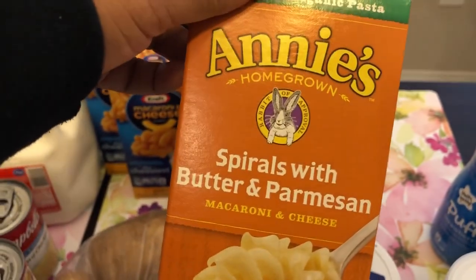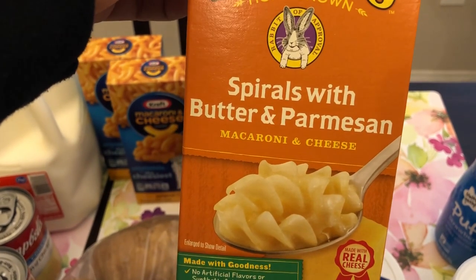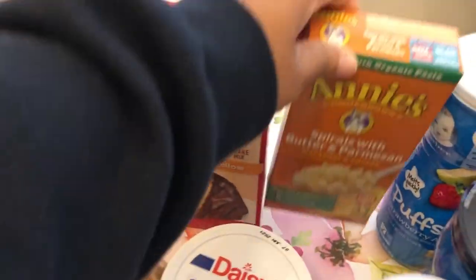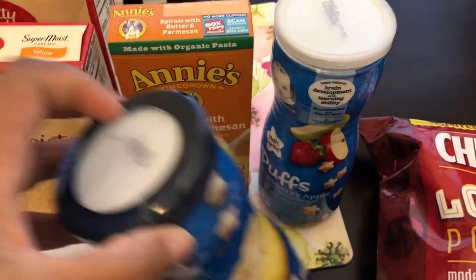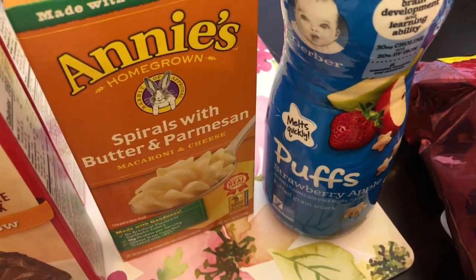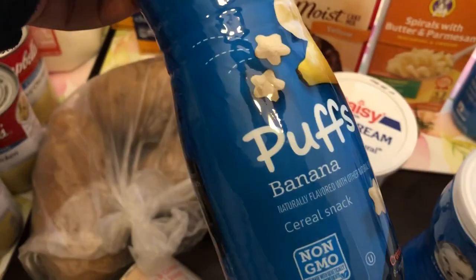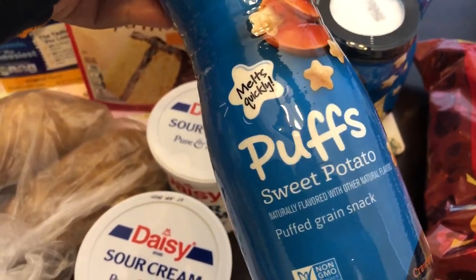When I was getting the Kraft mac and cheese, I saw this and it sounded really good — never had it. Spirals with butter and Parmesan, so I grabbed that. I also grabbed a few little packages of puffs for Harrison — strawberry apple and banana, and sweet potato.